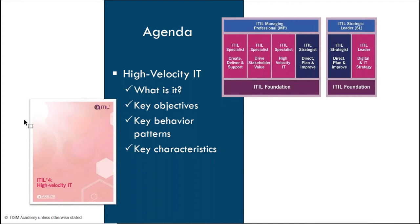Before I do that, I want to give some acknowledgement to ITIL 4 and how ITIL 4 truly is very different than ITIL V3 and ITIL 2011. One is that you see this emphasis on the co-creation of value. In fact, the very definition of the concept of a service has changed — it speaks to enabling the co-creation of value as opposed to delivering value. It introduces best practices as well as exploratory ways of working, and adopt and adapt has always been part of our vocabulary when it comes to ITIL.